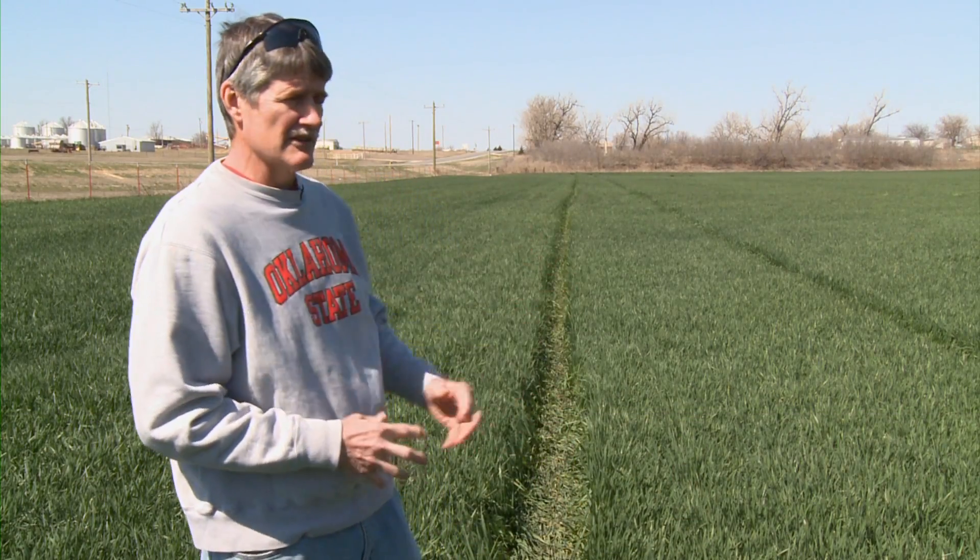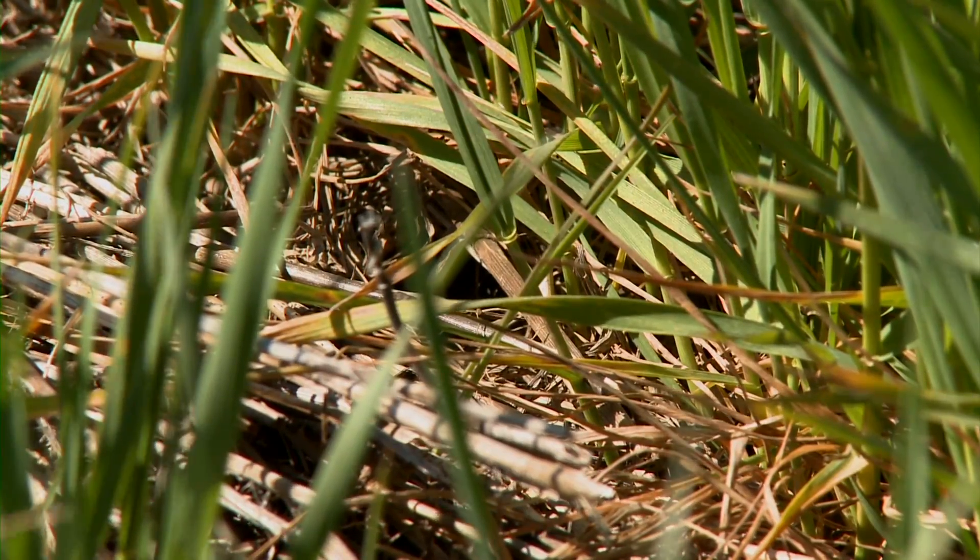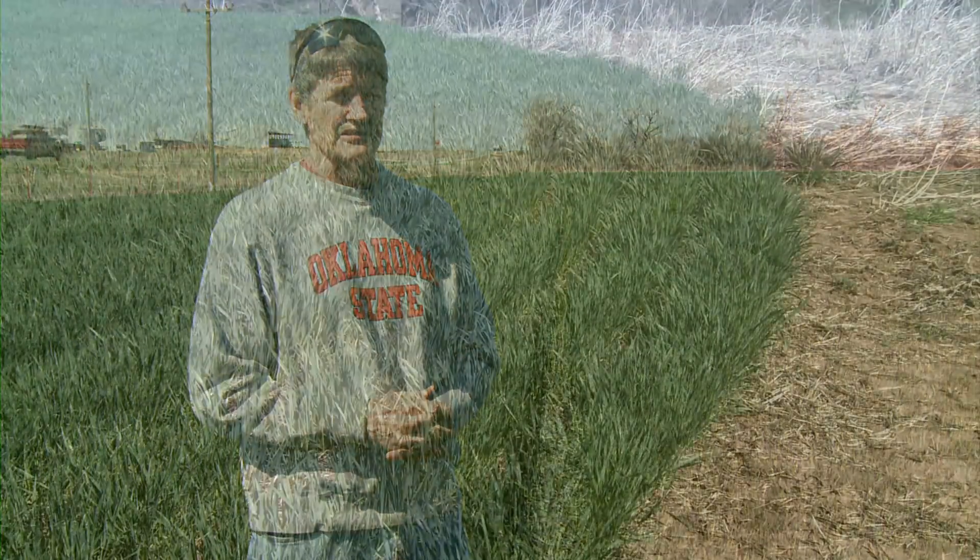And as you can see from the tire tracks, this producer chose to put that early application on because there is a lot of tan spot down in the lower leaves of this field. They really should wait to see how severe it's going to be, because it is going to take moisture and rainfall to get those diseases developing.